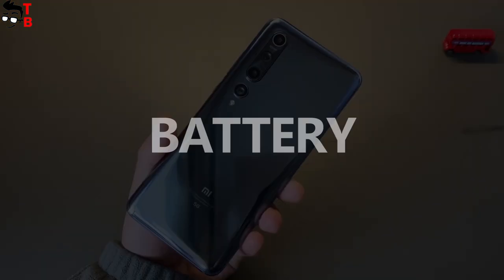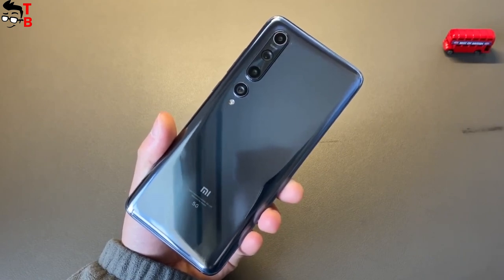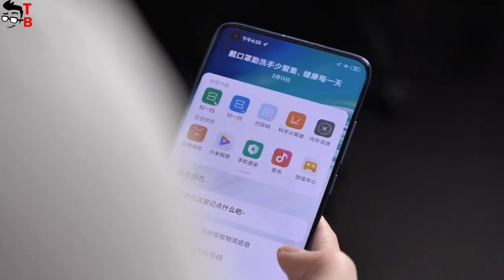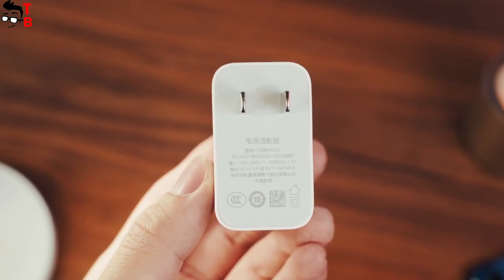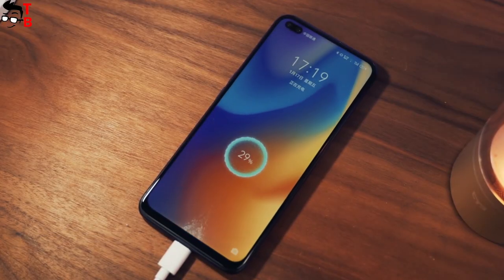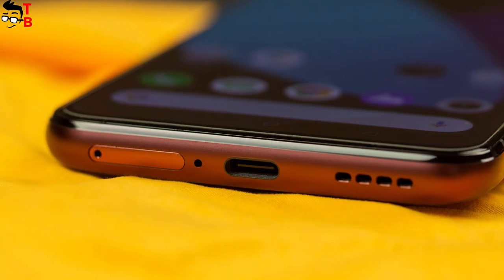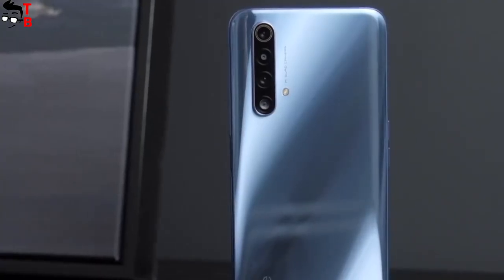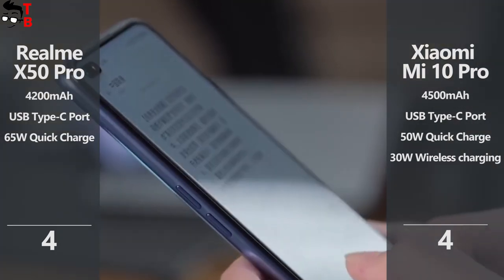Realme X50 Pro has a 4200mAh battery, while Xiaomi Mi 10 Pro is equipped with a 4500mAh battery. Xiaomi has a slightly bigger battery, but because of its bigger display, I think the battery life of both phones will be about the same. Realme supports 65W fast charging while Xiaomi has 50W fast charging. The full battery charge of Realme X50 Pro takes only 35 minutes — this is super fast! I want to give the point to Realme X50 Pro because of its impressive fast charging.